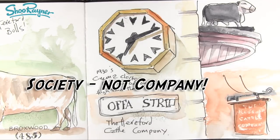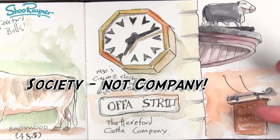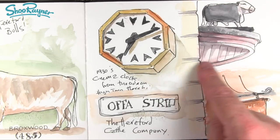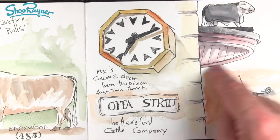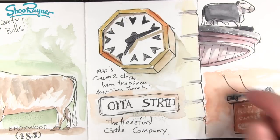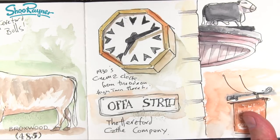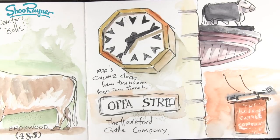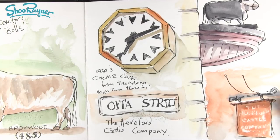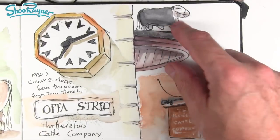On the corner there is the Hereford Cattle Company with their sign, and they have a corner entranceway with a portico — a canopy outside the door — with a very well-endowed Hereford bull model on top. I'm sure most people walk past and never ever see it.